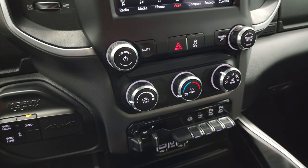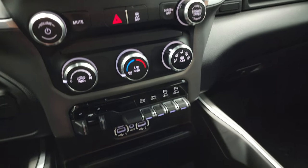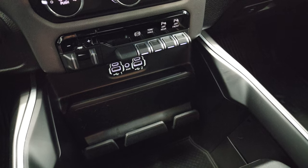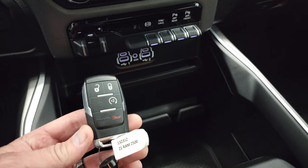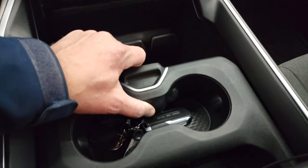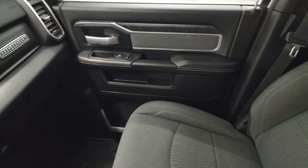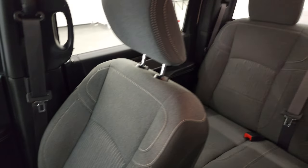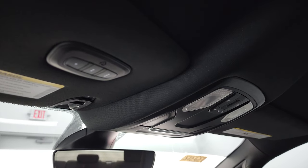Down here you have your climate controls, push-button four-wheel drive, factory brake controller, factory exhaust brake, tow-haul mode, and front and rear parking sensors you can turn off and on. Two USBs, two USB-Cs, and an AUX jack. Keyless entry with remote start. You get your sliding coin holder and cup holders. The passenger side floor mat and seat are in excellent condition — no rips or tears. The headliner is in really nice, clean condition as well. Up here you get your map lights, HomeLink buttons for your garage door and security systems, and an auto-dimming mirror.